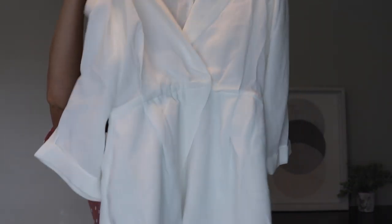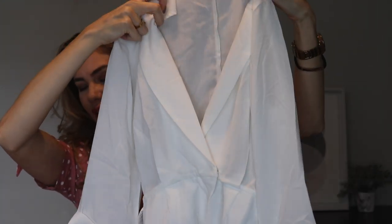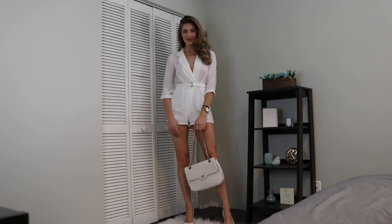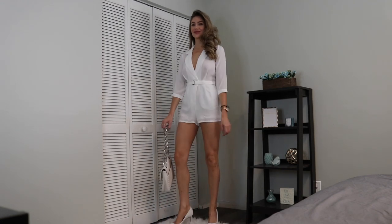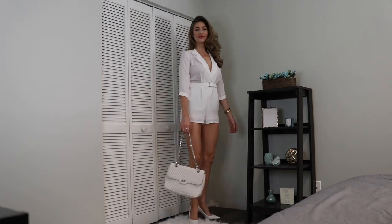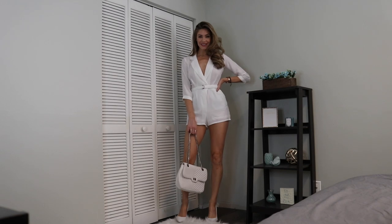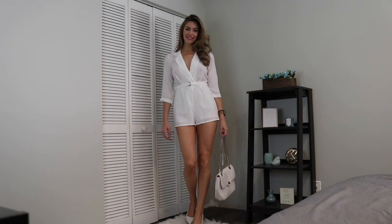It's basically a white romper, but it kind of has that tuxedo trench coat look and style with a belt. I fell in love when I saw it and it looks amazing on, so it's definitely a good pickup. You can dress it up or dress it down — you got options, it's worth it.